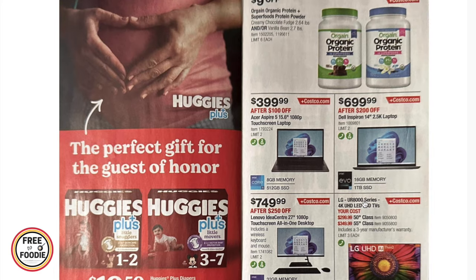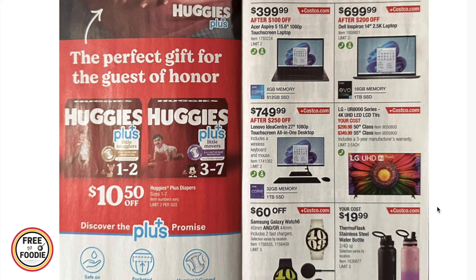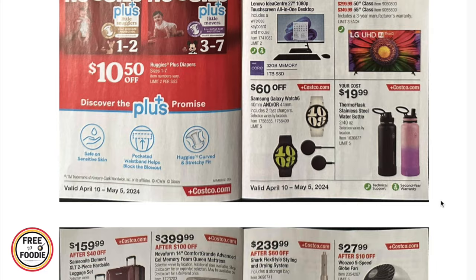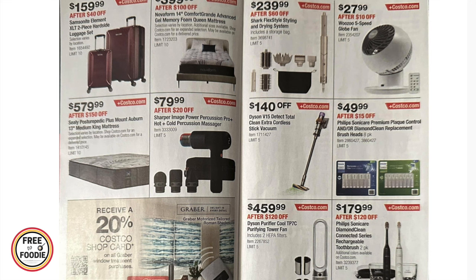$10.50 off Huggies — love when we see diaper deals! $9 off organic protein, my husband loves that so when it's on sale we grab it. A couple of computer deals: $399 for the Acer Aspire 15-inch, $699 for the Dell Inspiron 14-inch, $749 for the Lenovo 27-inch all-in-one desktop. LG TVs: the 50-inch at $299 and the 55-inch at $349 — pretty good deals. $60 off the Samsung Galaxy Watch and $19.99 for the two-pack thermal flasks.